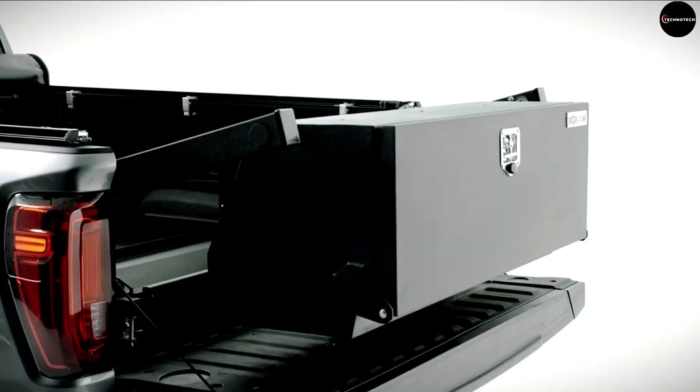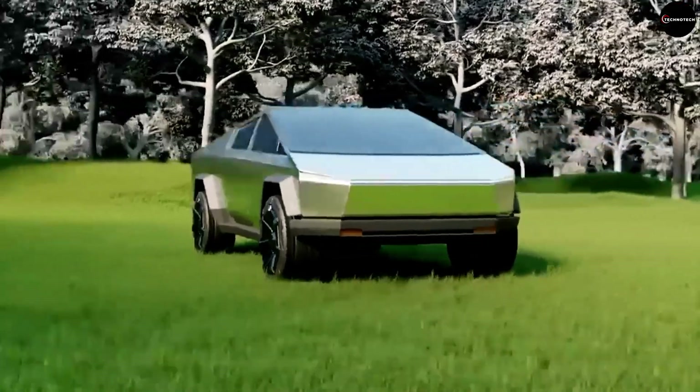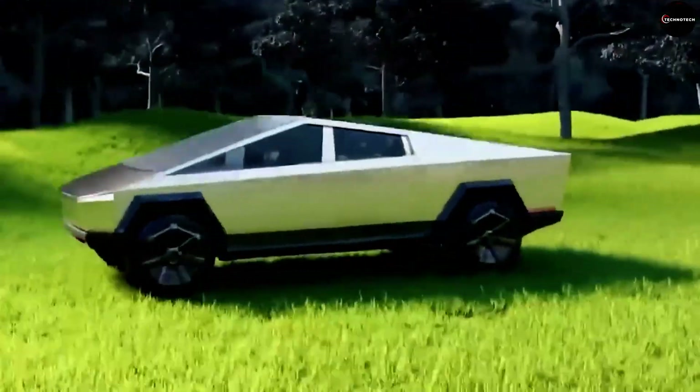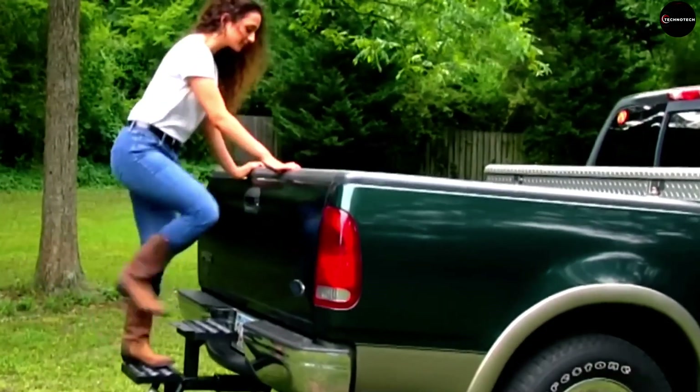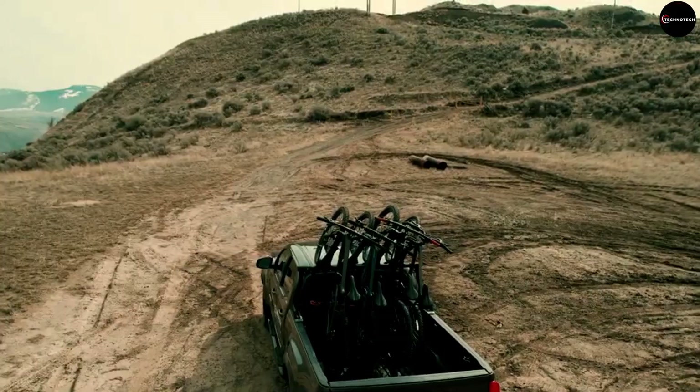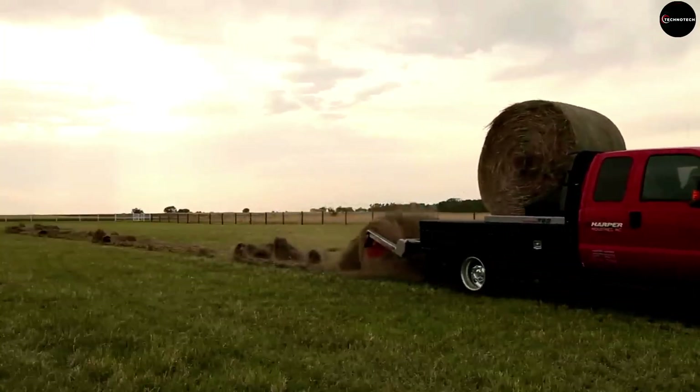Welcome back to Technotech, where we explore the latest and greatest technological innovations. Today, we're diving into the world of pickup trucks and showcasing the top 10 coolest inventions designed to enhance their functionality. From hauling heavy loads to transforming your truck into a camping oasis, we've got you covered. So let's jump right in.